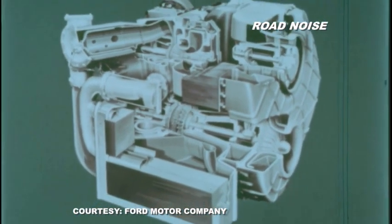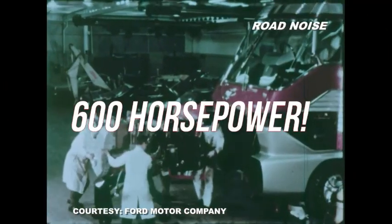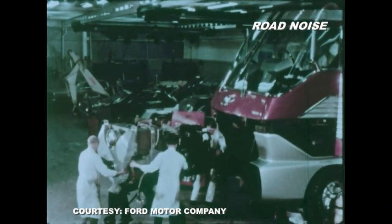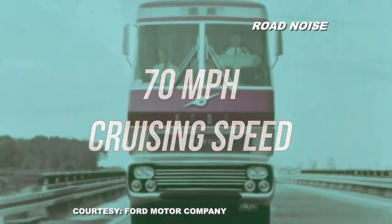The engine developed 600 horsepower and was capable of 24 hours of sustained operation. It provided Big Red with a cruising speed of a respectable 70 miles per hour and a non-stop range of more than 600 miles.